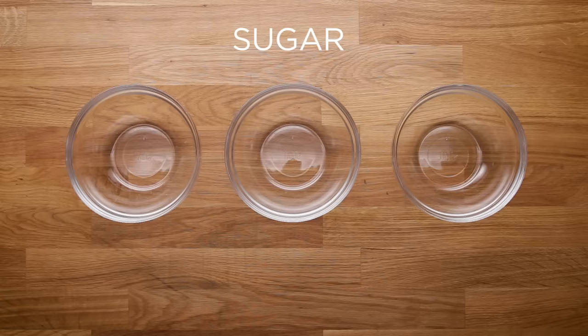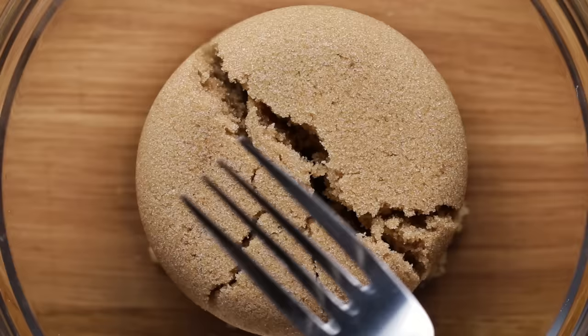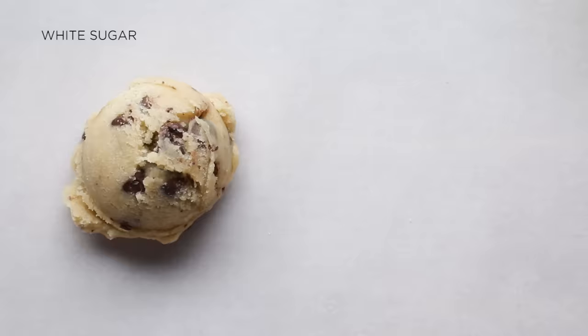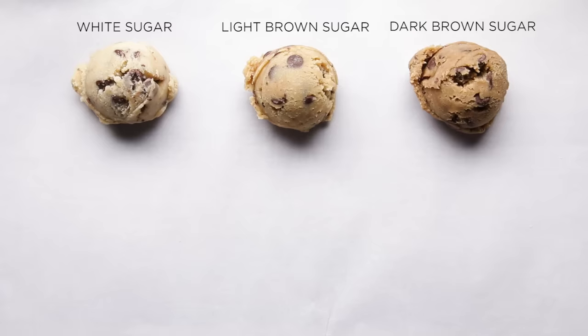Let's talk sugar. We've got white sugar, light brown sugar, and dark brown sugar. Really the only difference is the addition of molasses — light brown has a bit, dark brown has a bit more. With all white sugar, it spread the most and didn't have a ton of flavor. Light brown was a little bit chewier and spread a little bit less. Dark brown sugar was really overpowering in flavor and spread the least. Visually you can see a big difference too. What we found was you really can't get that classic flavor just using one.